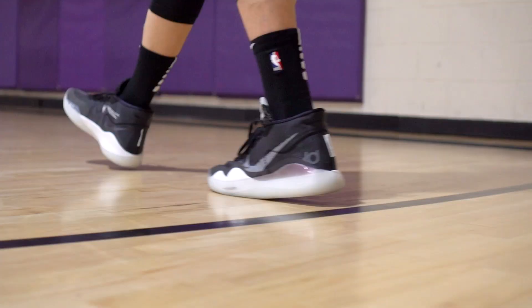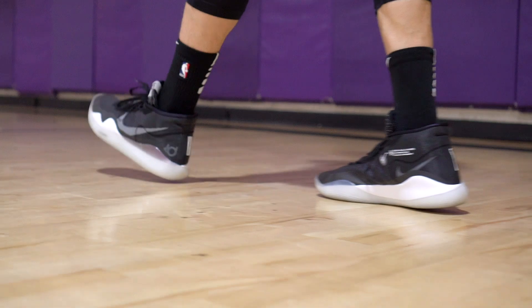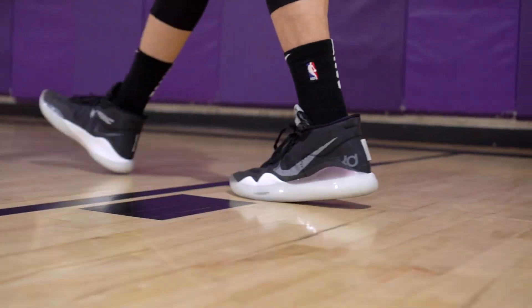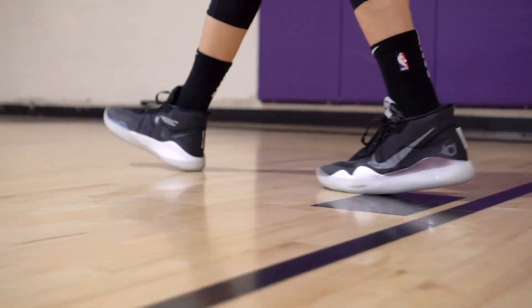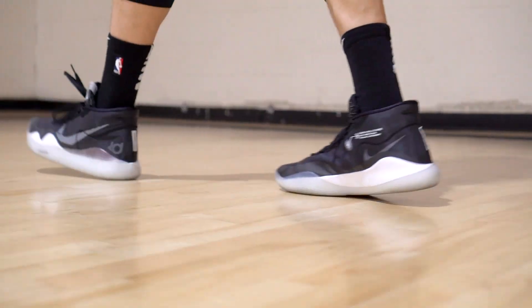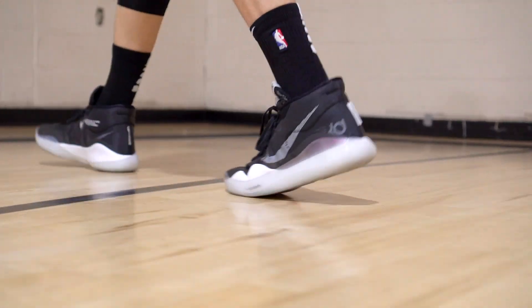Next shoe is the KD12. You guys already know with that full-length Zoom sitting right underneath your foot, full length all the way to your toe. Super comfortable walking around, and it's not too bulky or heavy feeling. It's a pretty light shoe, so not a bad shoe to rock casually at all.